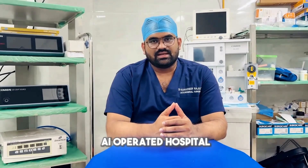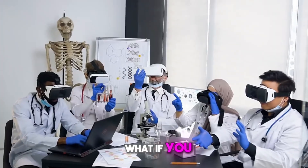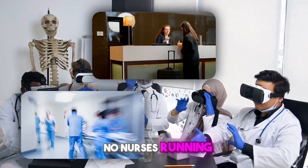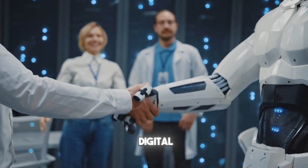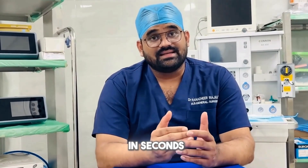Inside Japan's fully AI-operated hospital, the future of healthcare has arrived. What if you walked into a hospital and found no receptionist, no nurses running around, and even the doctor wasn't human? Instead, the check-in is fully digital, the nurse is a robot, and your diagnosis is made by AI in seconds.